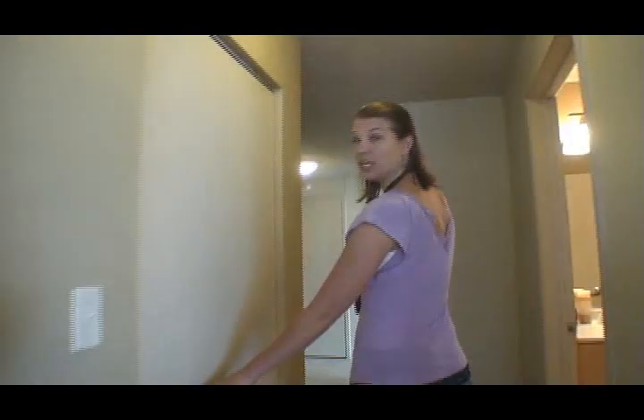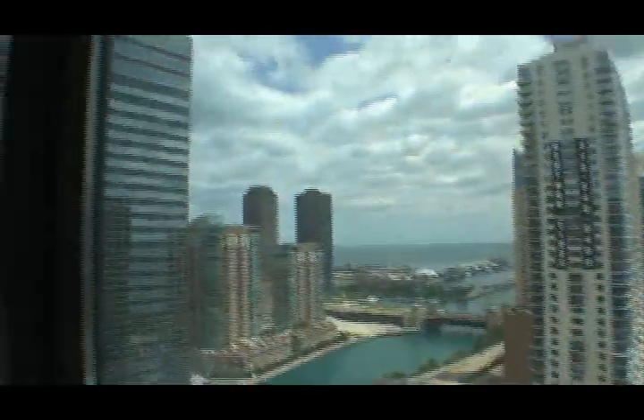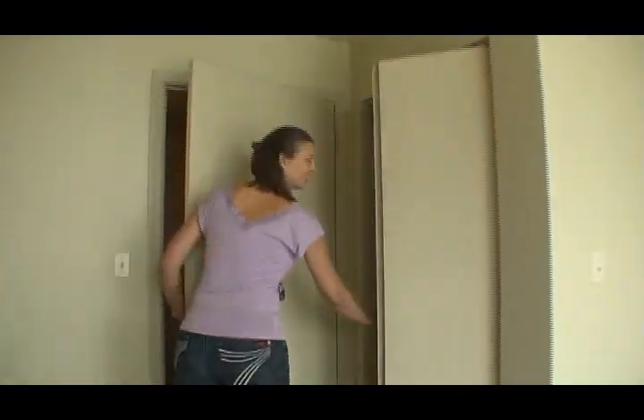Your coat closet is located here off the hall, and then the guest bathroom is here — again, a nice large space. And then the fantastic guest bedroom with great views. You can imagine waking up to the sunrise here. And again, there's a walk-in closet in the guest bedroom as well.